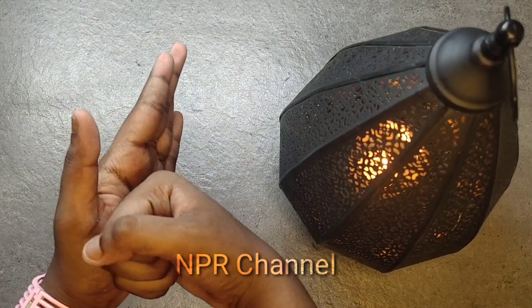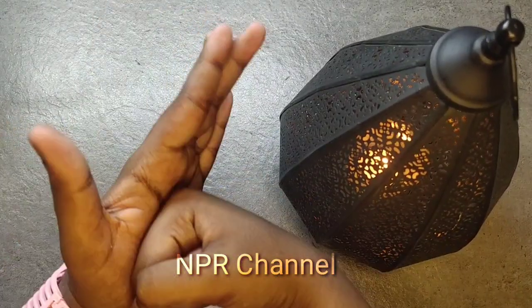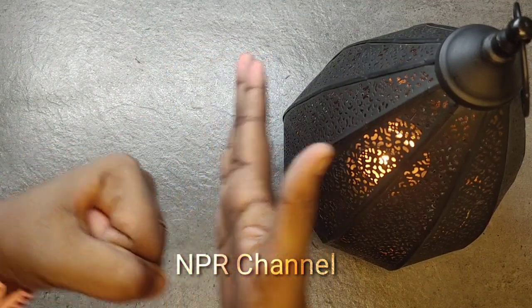Firstly, punch your left hand palm with your right hand. Do this for multiple times, which strengthens your palm. Also do it on the opposite side.